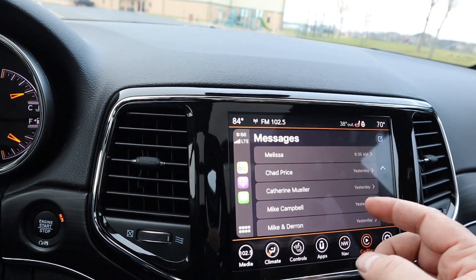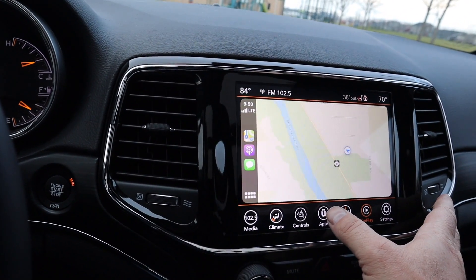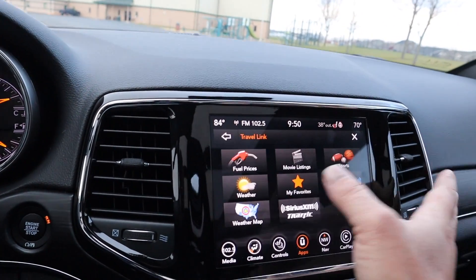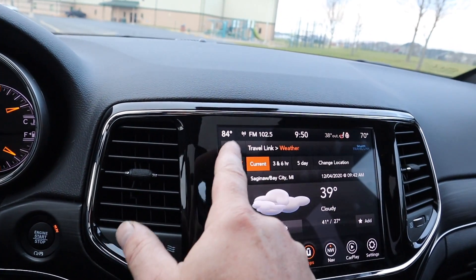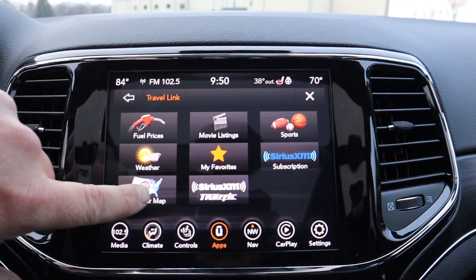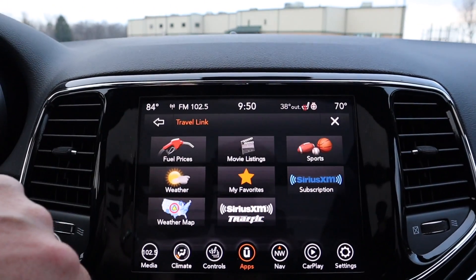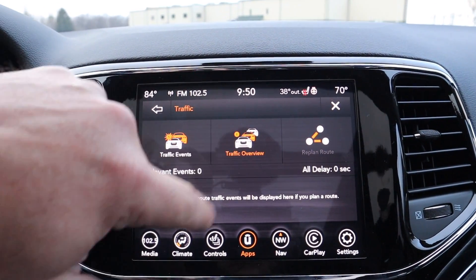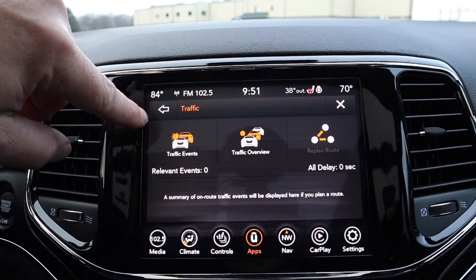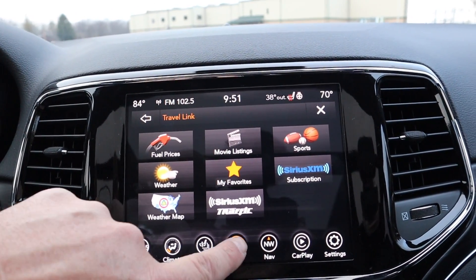It has CarPlay. We have a trial of the Uconnect right now, so it gives us this travel link — we can see the weather, a weather map, you can get traffic. We don't think we have sports.